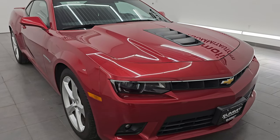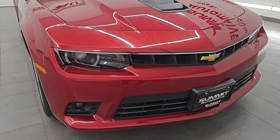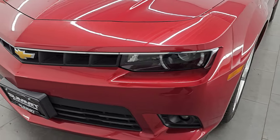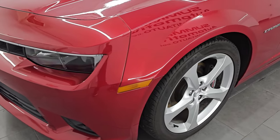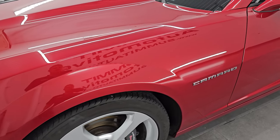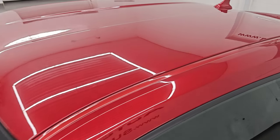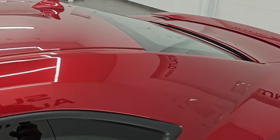This is a one owner, clean title, clean Carfax history out of Massachusetts. In this video I'm going to go all the way around — inside, start it up, take a look under the hood, show you all the options and give you the most accurate representation of the vehicle that I can. Crystal red tint coat is the color, paint code GBE.